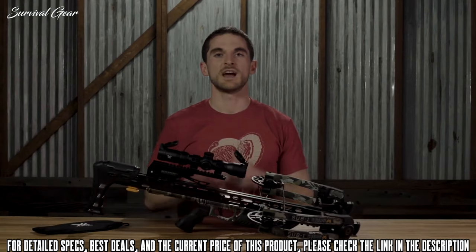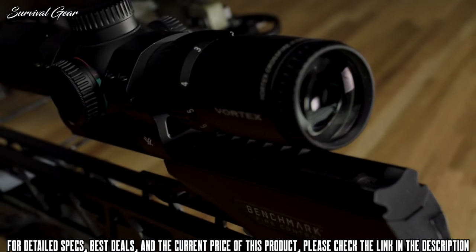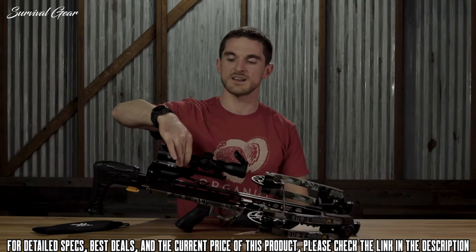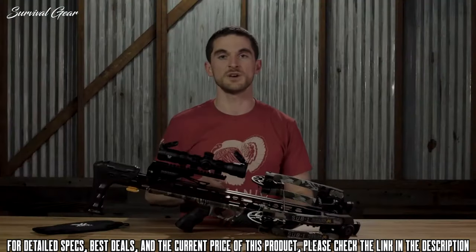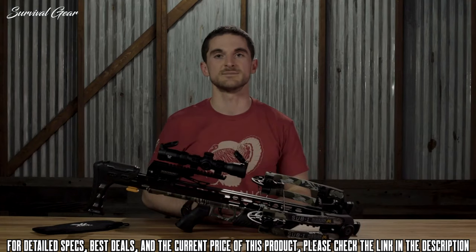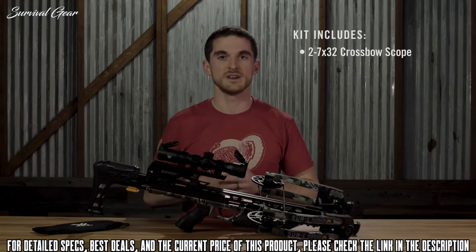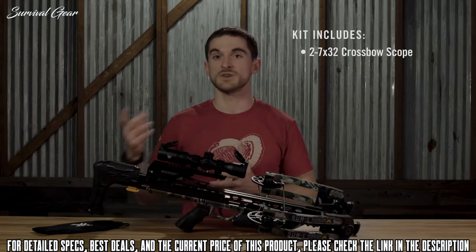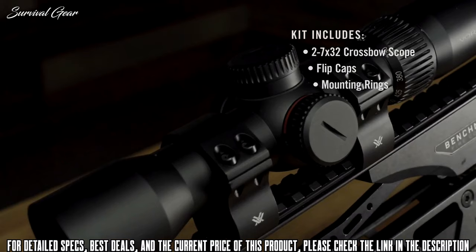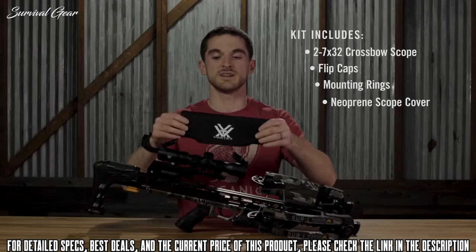Each different crossbow on the market can have its own feet-per-second rating. In order to fine-tune for your particular crossbow's FPS, when you look at the mag ring you'll see different FPS numbers indicated. You can actually fine-tune the second focal plane reticle with the magnification to match up with your particular crossbow's speed and drops at distance. We included a set of flip caps, rings, and a neoprene scope cover in the box to protect the lenses and the whole scope itself.